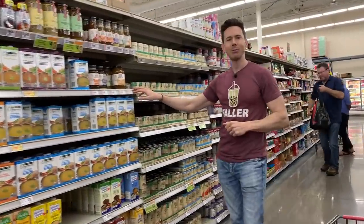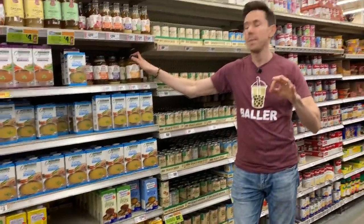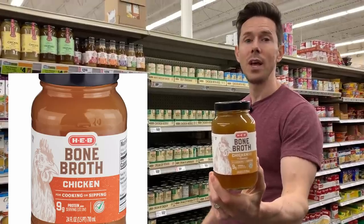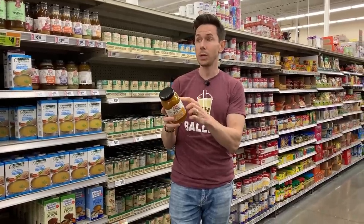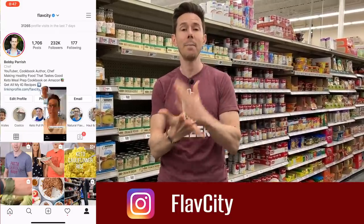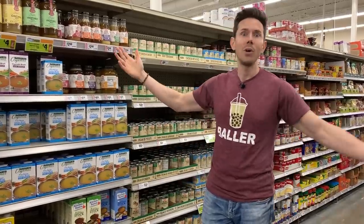I always tell you not to buy bone broth because it's a little pricey and you want to make it yourself. But this is the HEB brand, one of the cheaper options at $5 for 24 fluid ounces — much less than brands like Epic or Bare Bones. The ingredients are super clean. I still urge you to make it yourself — check the FlavCity Instagram for the Instant Pot method, otherwise it makes your house smell like a barn. I believe in bone broth because it makes the best soups and stocks, and has that collagen-rich broth that's great for your skin and gut.